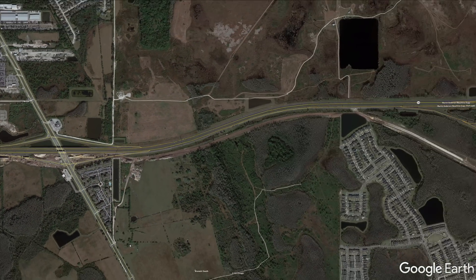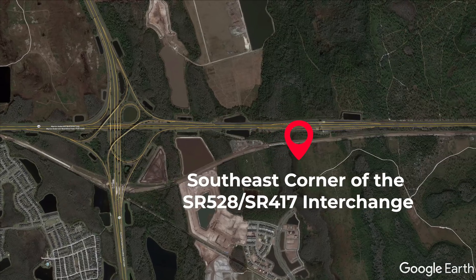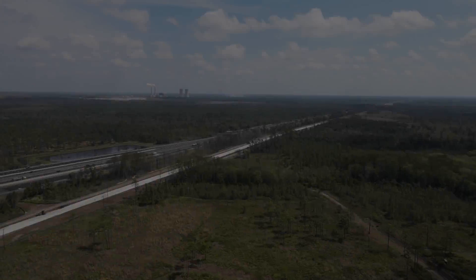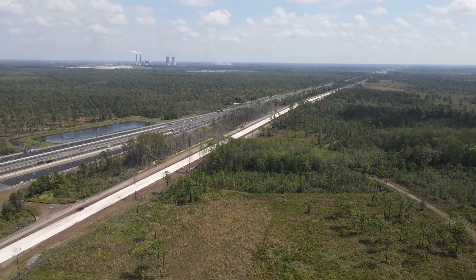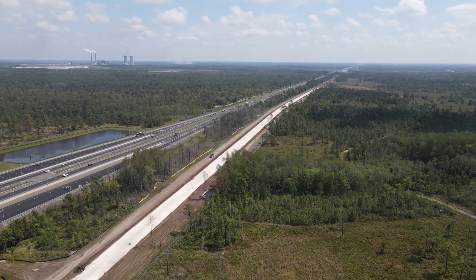Next we'll head about three miles east to the southeast corner of the State Road 528 and State Road 417 interchange, providing a look at a section of right of way that is farther along. This area has subroadbed laid on the right of way. The next step here should be to bring in the ties.